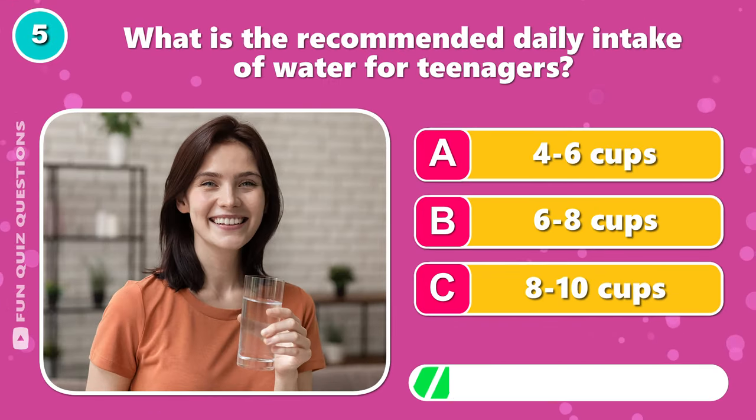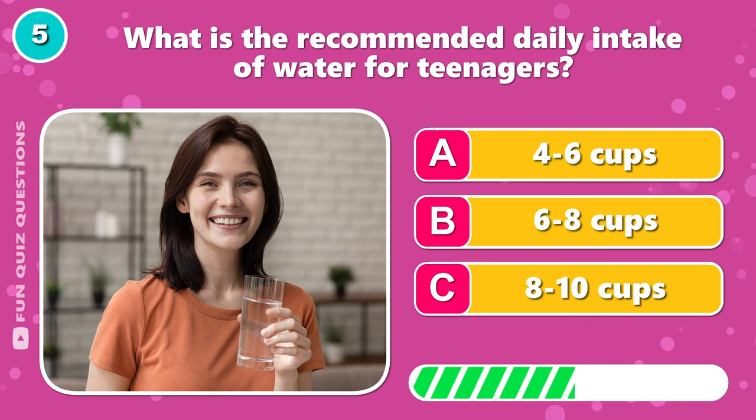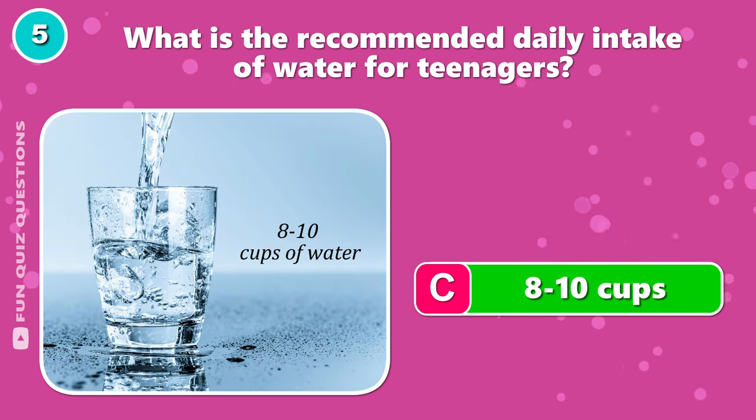What is the recommended daily intake of water for teenagers? Correct — B, 8-10 cups.